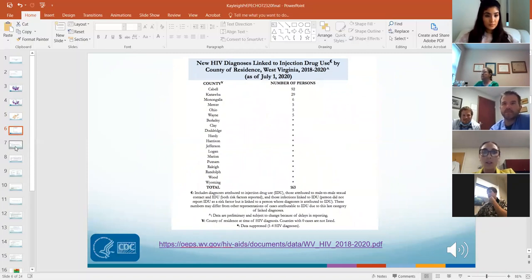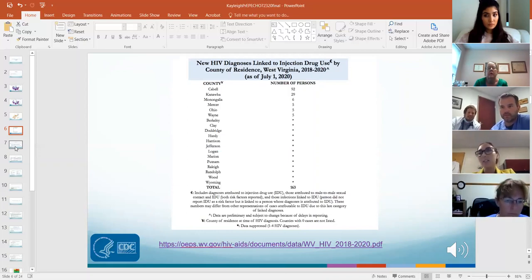This is a list of new HIV diagnoses linked to injection drug use. 'Linked' means the individual identified their risk as either IDU, MSM and IDU, or they may not have disclosed injection drug use but the case was linked back to IDU as the risk factor.